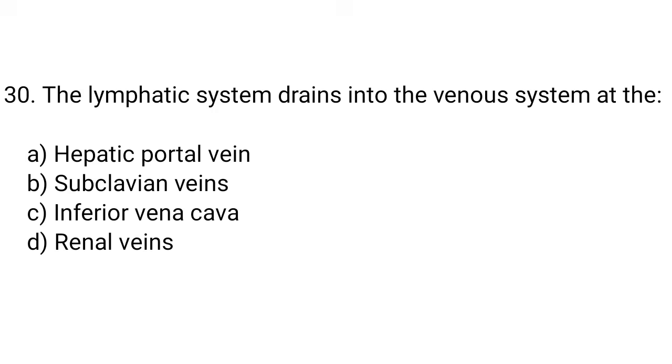Question number 30. The lymphatic system drains into the venous system at the... The right answer is option B. Subclavian vein.